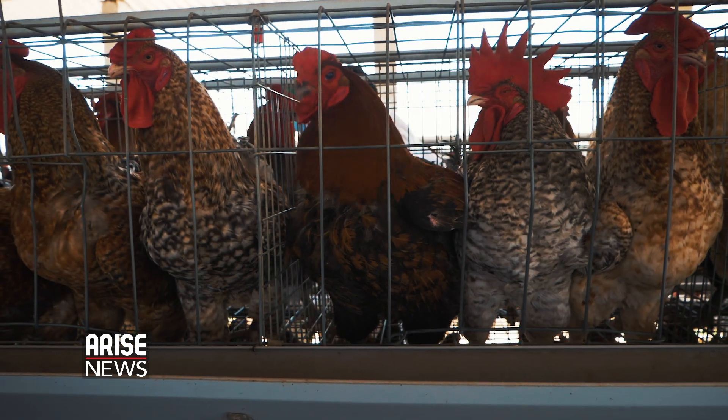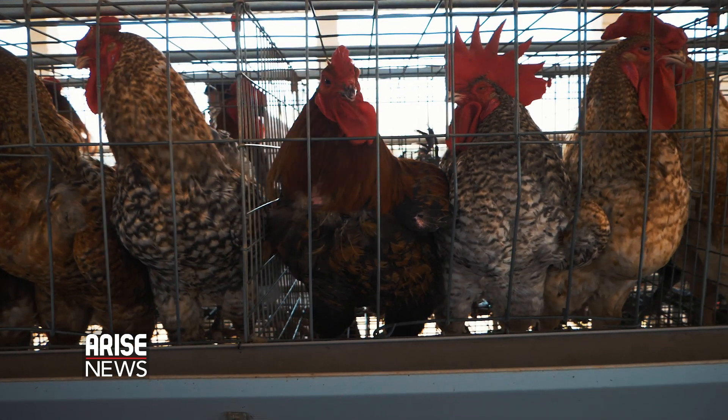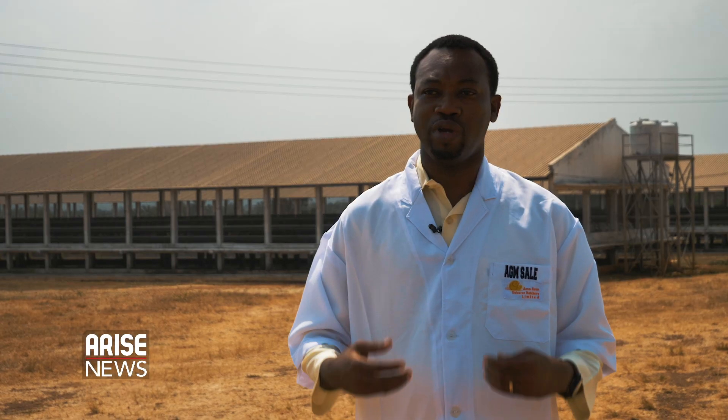The idea of Noiler came into being considering what our native chicken — the local breed we have on the ground — was going into extinction, and we knew we had to do something about it. That's on one side. On the other hand, the idea of nutrition — something needs to be done about it.